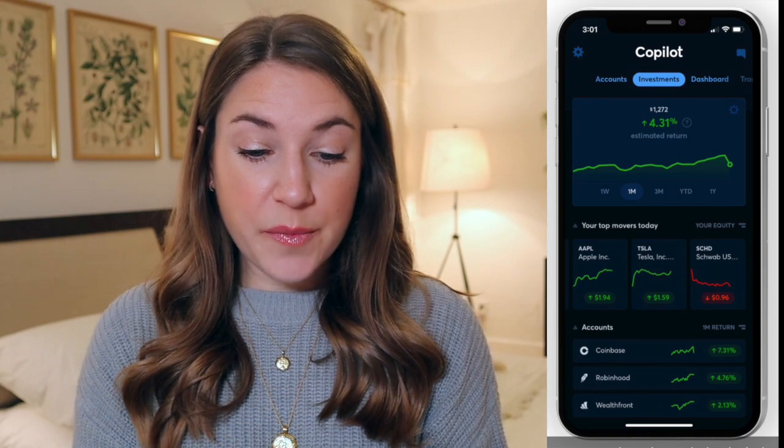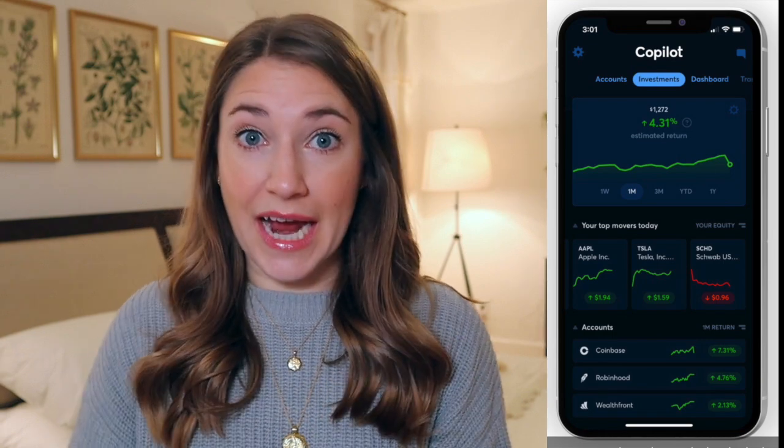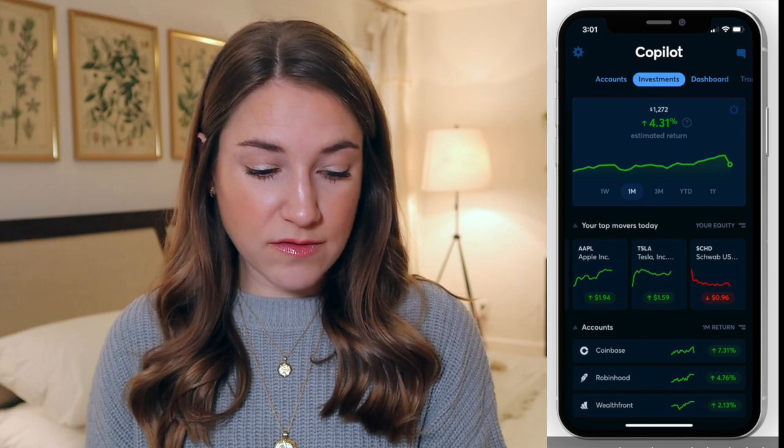The next screen that shows up by default is the investment screen, if you chose to link all of your different investment accounts. At the top, you can see your estimated returns on your investments for a specified amount of time, or you can look at the live balance of your investments over a certain period of time. As you keep moving down, you can see the top movers, the return on your individual accounts, and the individual holdings of all your investments. It's very insightful, but because I'm investing for the long haul, I don't pay a lot of attention to this screen — I move it to the very end of my dashboard views, which you can do because you can reorder how everything appears.